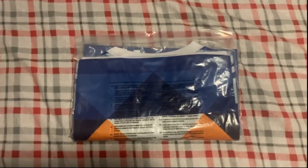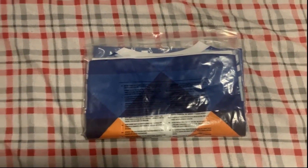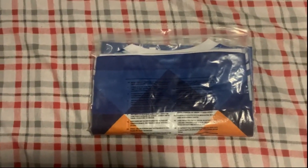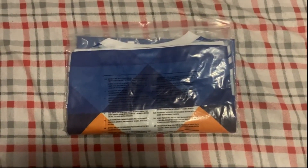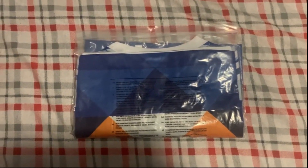Hi everybody, back with another jersey review from Soccer Deal Shop and here we're gonna get a really cool interesting one. I wasn't sure what exactly to get — I was just kind of looking around on the site for something a little interesting, something a little different, and I came across this one.